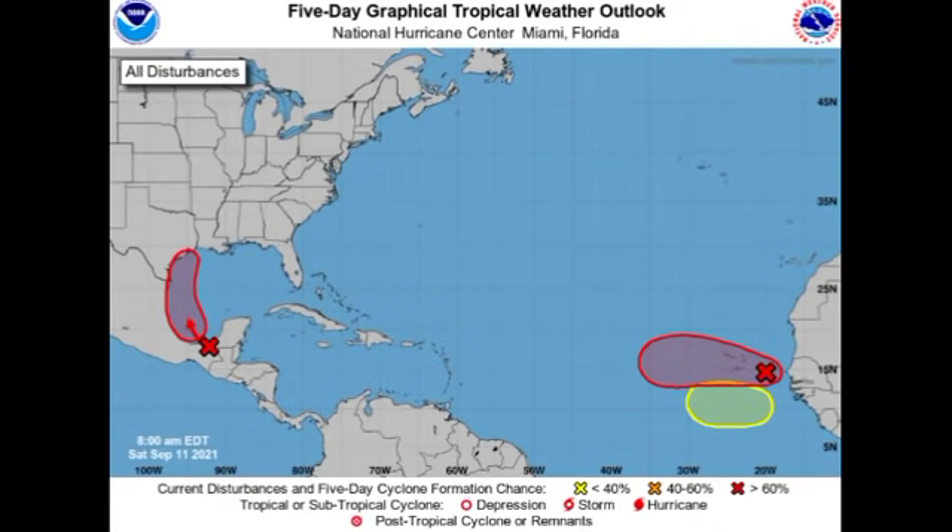Hey guys, this is Daddy and welcome to this update video on the tropics. In this video we're going to be talking about three disturbances that we have to pay attention to across the North Atlantic basin.